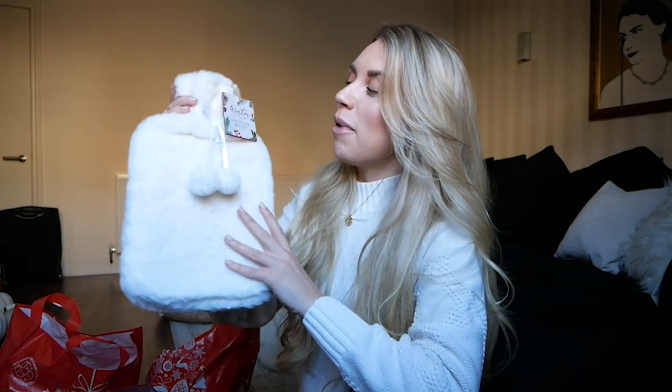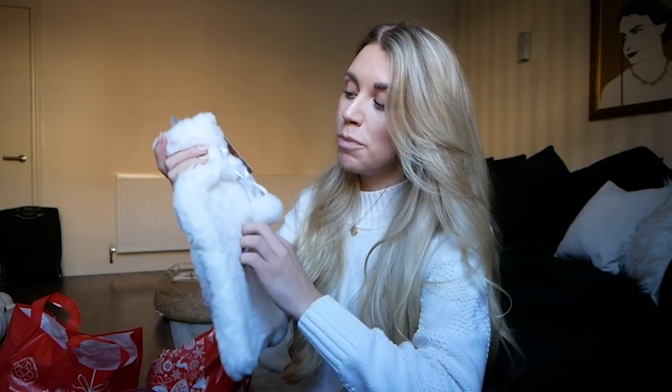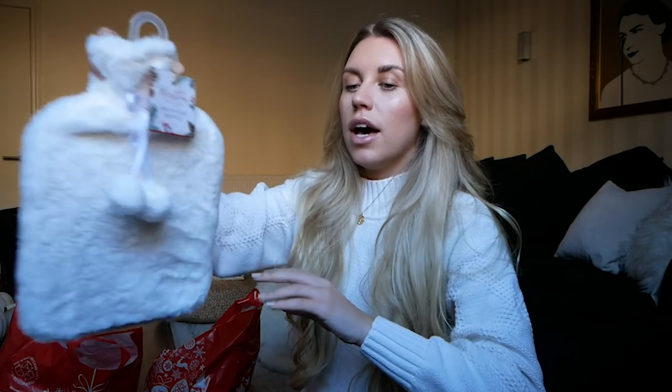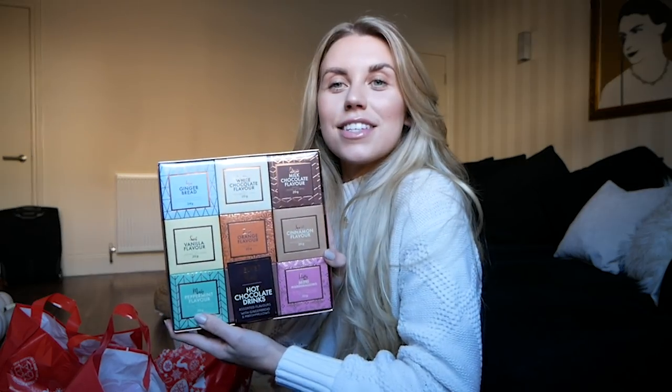You've probably seen this in my White Company dupes and DIYs video. I featured this winter woodland hot water bottle — it's £4.99 and incredibly soft. I haven't seen anything nicer anywhere else for the same price or cheaper, so I feel like it's a good find and a good little gift for someone as a secret Santa present.